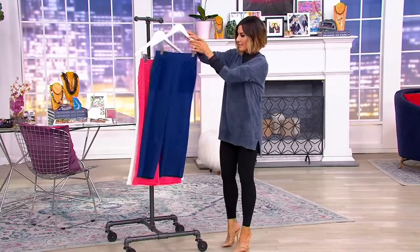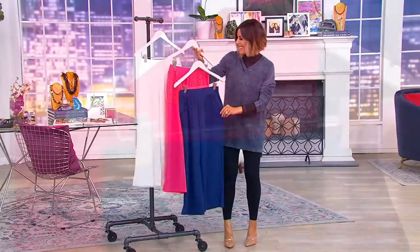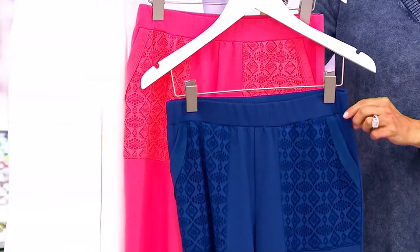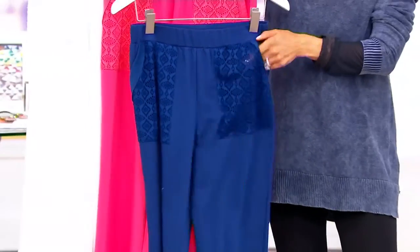And again, the length — look how cool that is. We've got some eyelet for everybody tonight, and this is the first of it. This is Lori's lounge crop pant with this eyelet pocket.